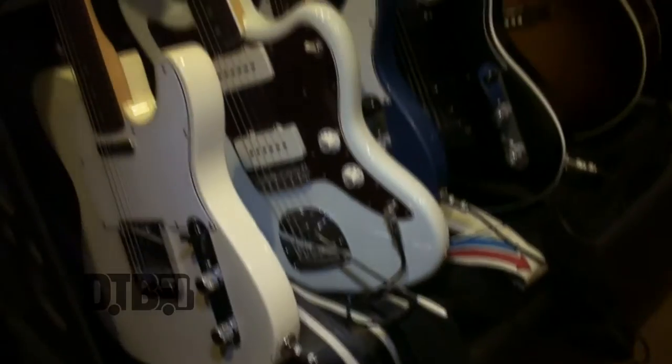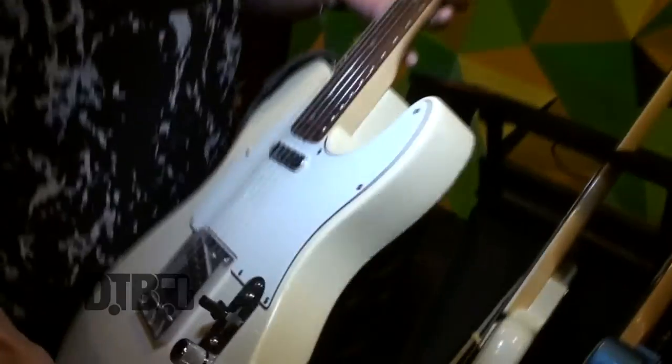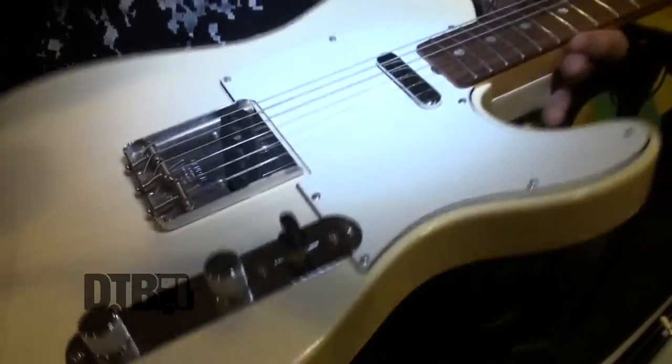I'm Keith from Atlas Genius and I'm going to show you my girls. First up, I have two of these — it's a '64 reissue Telecaster, so it's not an original '64, but it's made to the exact same specs as the original '64s.